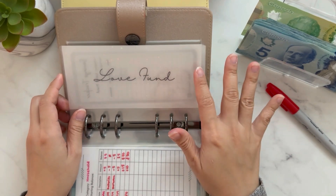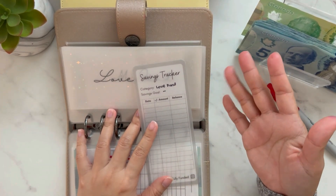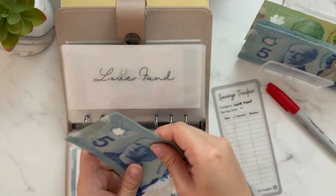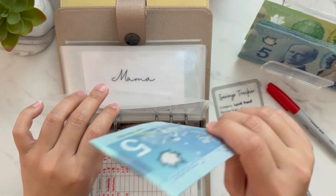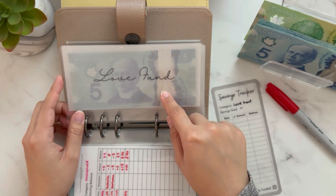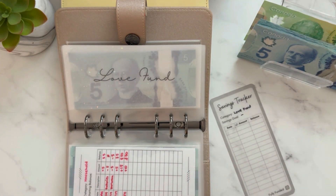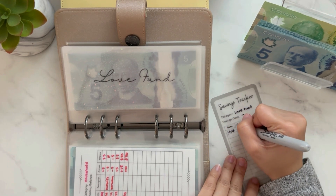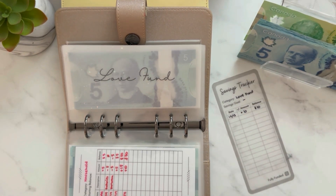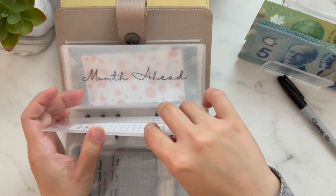Love fund is for gifts and giving, like donations. I didn't put a specific savings goal because this will be an ongoing fund as birthdays come around. I'm putting $10 here for now. So if I'm going to give a gift to my aunt, for example, I can pull from this fund — that's what gift-giving in the love fund is for. Mama will also get $5.